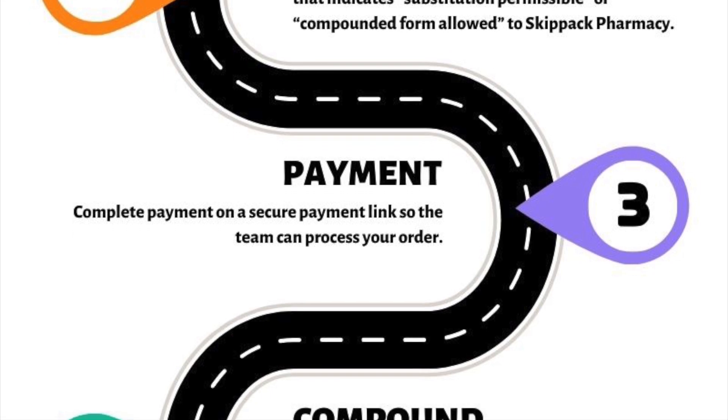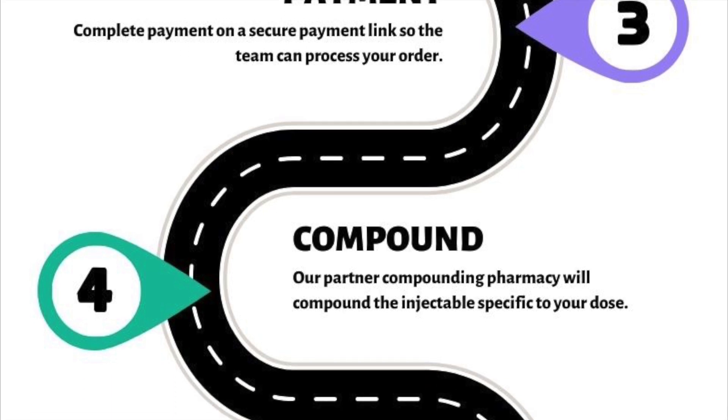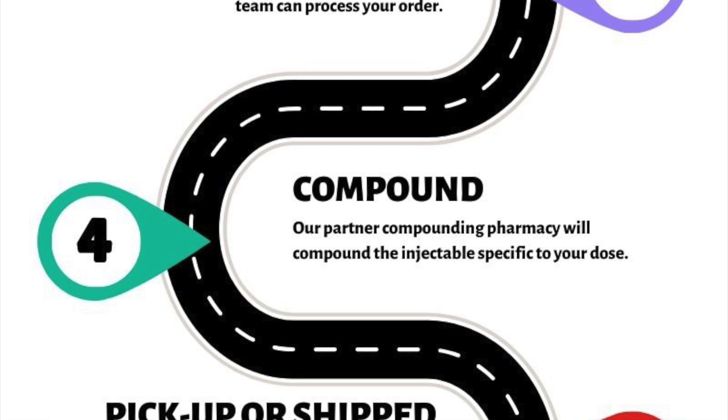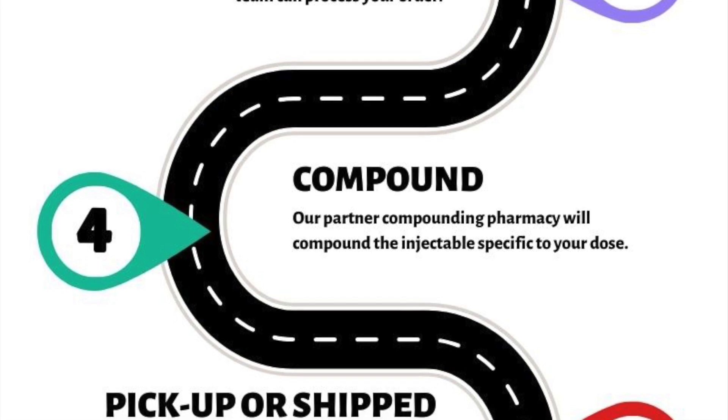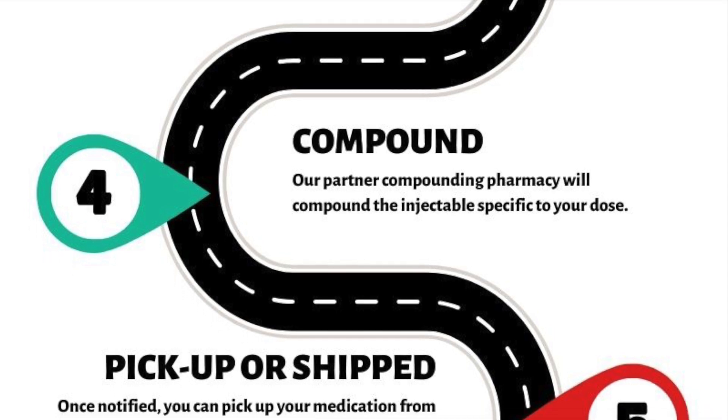We do not compound your weight loss medication in our pharmacy, but instead partner with the pharmacy that will compound the prescription specific to your dose. Here at Skip Act, you can either pick up your prescription or have it shipped to you at an additional cost. We also provide free counseling regarding your medication to ensure your safety.